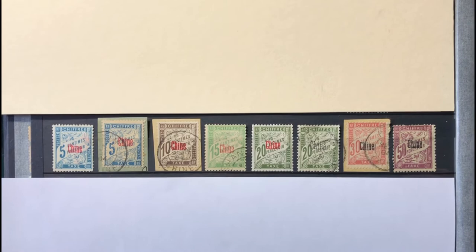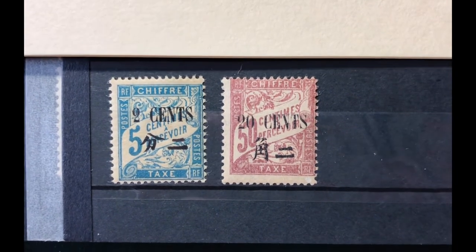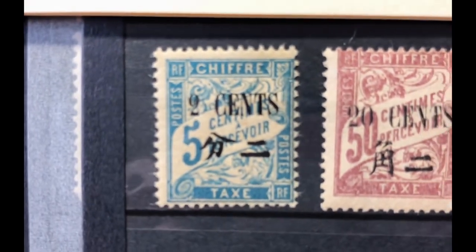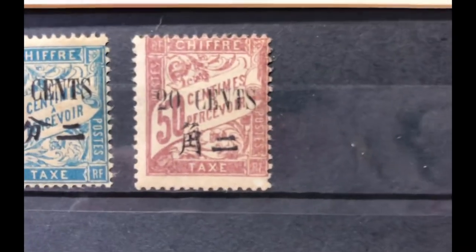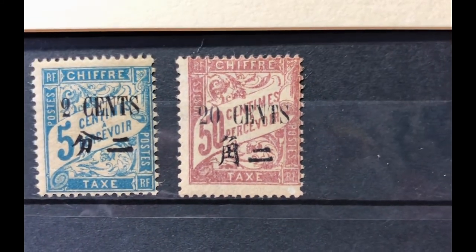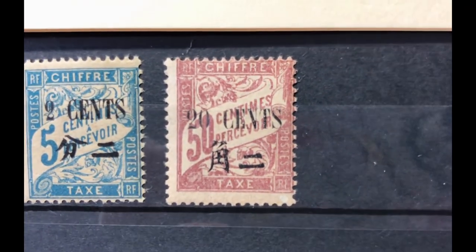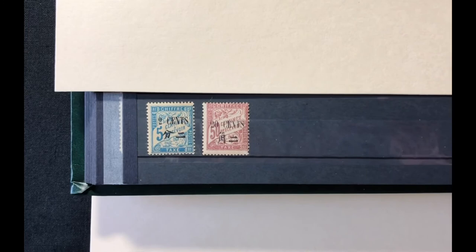This postage due set of six stamps has a mint value of $76 and a used value of $53.25. The next postage due set was issued in 1911 with four stamps, of which I have only two. Scott number J33 is a 2 cent on 5 cent blue, valued at $3 mint and $2.50 used. I don't have J34 (4 cent on 10 cent) or J35 (8 cent on 20 cent olive green). Scott number J36 is a 20 cent on 50 cent lilac, valued at $3.40 mint and $3 used. This four-stamp set has a mint value of $12.80 and used value of $11.